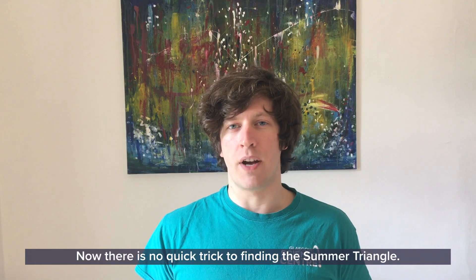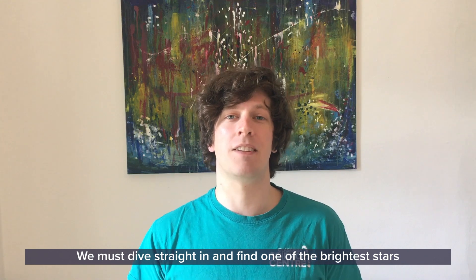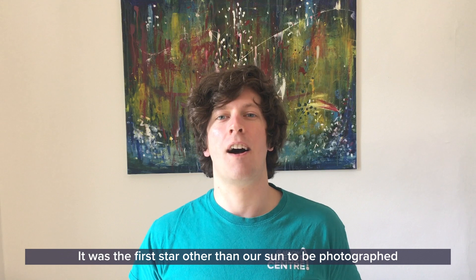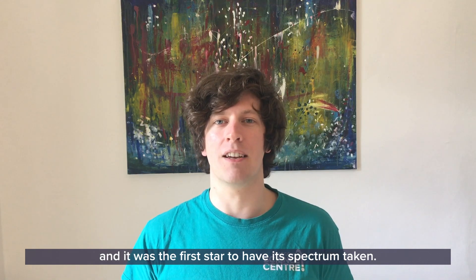There is no quick trick to finding the Summer Triangle — we must dive straight in and find one of the brightest stars in our nighttime sky, a star called Vega, part of the constellation of Lyra the Harp. Vega is amazing for astronomical history: it was the first star other than our Sun to be photographed, and it was the first star to have its spectrum taken.